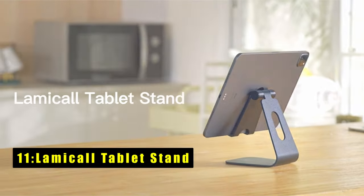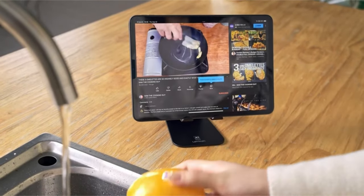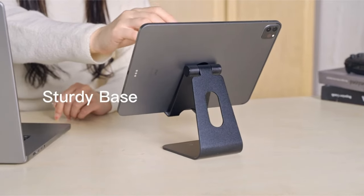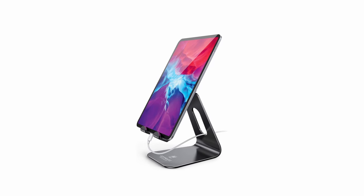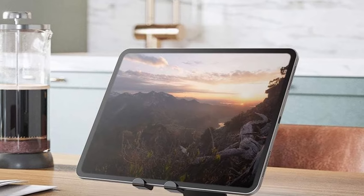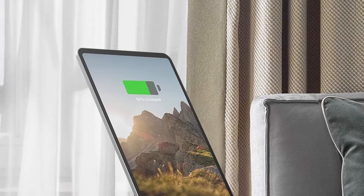At number 11 is the Lamacol Tablet Stand, the ideal companion for the iPad Pro 11 and 13-inches in 2024, whether at home or in the office. Its versatile design allows for easy adjustment, supporting both vertical and horizontal viewing angles for optimal comfort during FaceTime calls or movie sessions. Crafted from aerospace-grade alloy and super high-strength alloy steel, this stand offers superior durability and a lightweight build. The low center of gravity design and extended hooks ensure the tablet's safety, while rubber cushions protect against scratches and sliding.